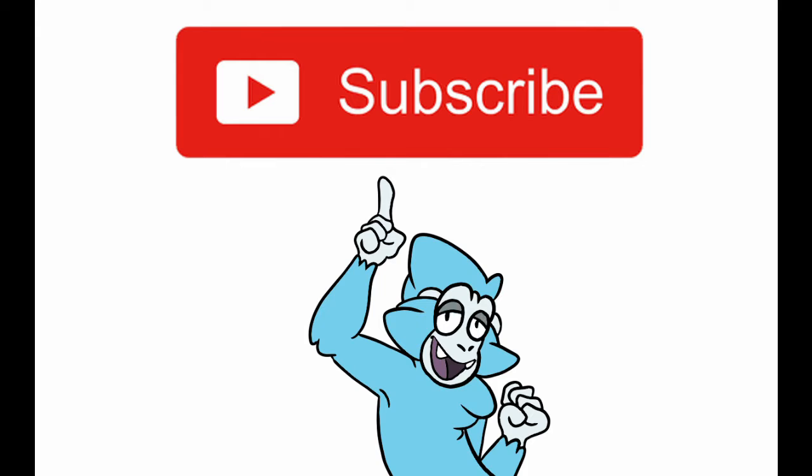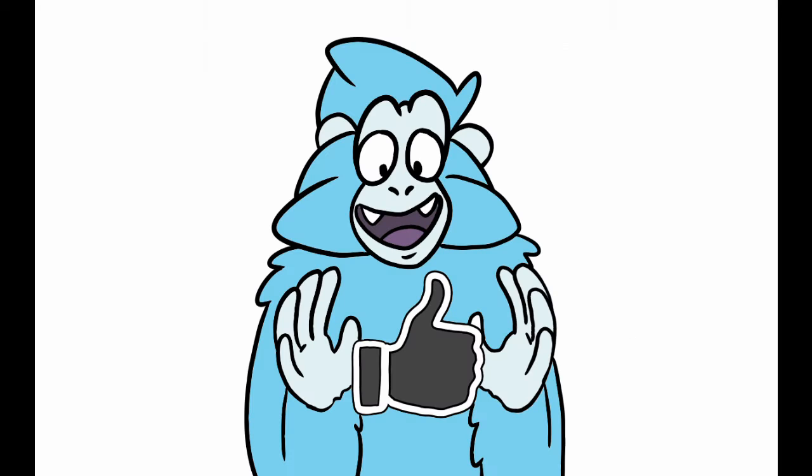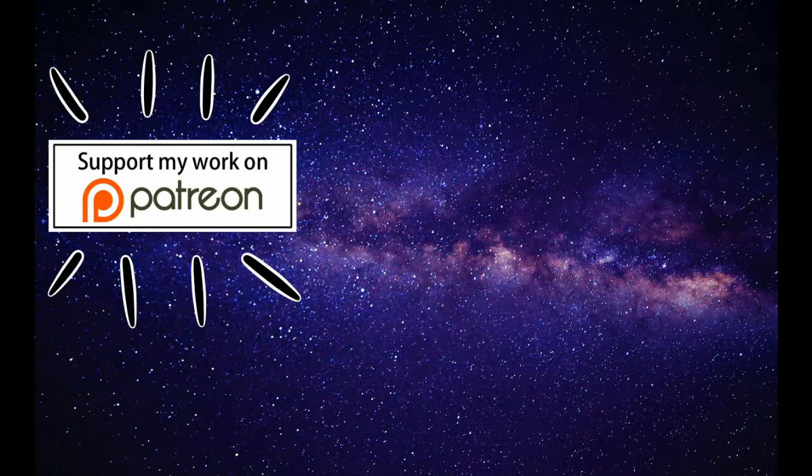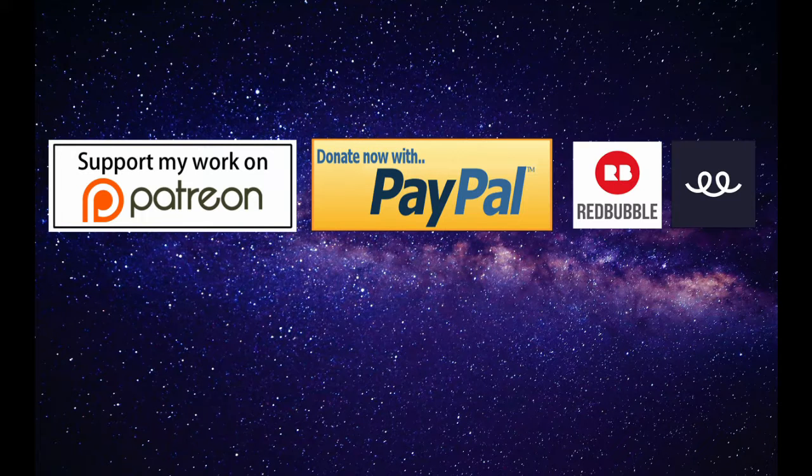If you're new to the channel, don't forget to subscribe if you like this kind of content, leave a like and maybe a comment, and if you feel like supporting the channel in other ways, you can check out my Patreon, my PayPal, or stores.